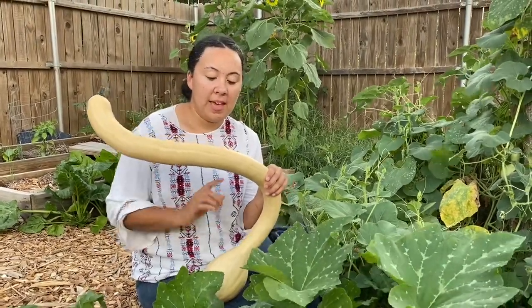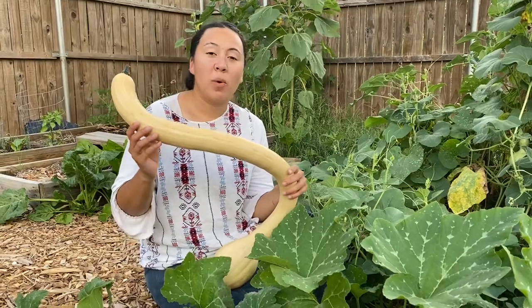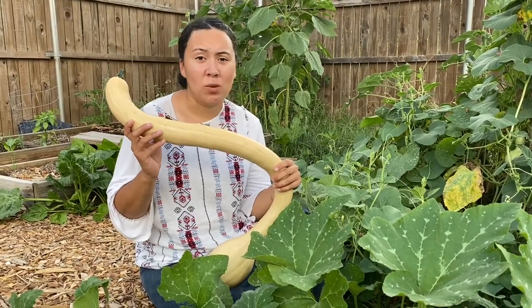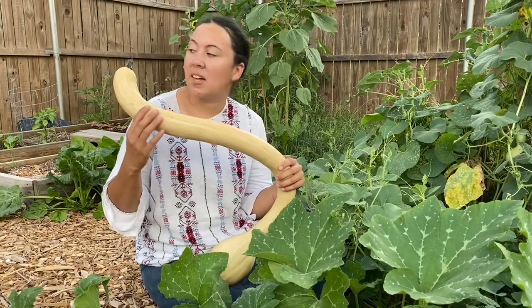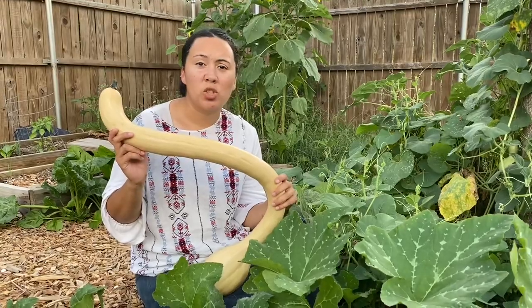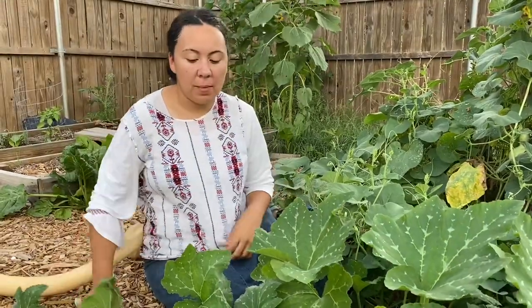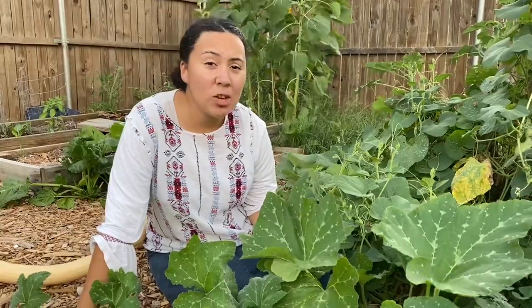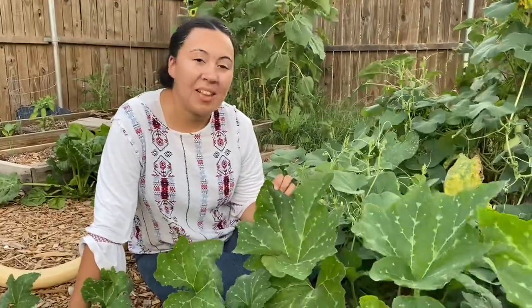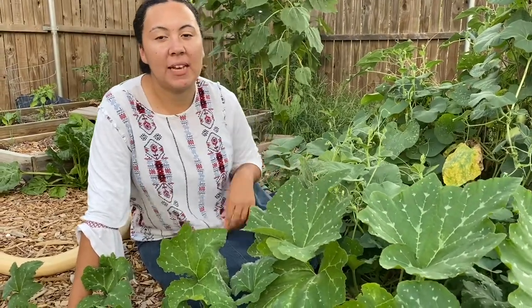One of our favorite ways to use this squash is to dice it and mix it with potatoes to make hash. We've also eaten it roasted and in stews and soups. When it's dark in color and the stem is dry, you can store it just like spaghetti squash or butternut squash all winter long. One of my favorite things about this plant is it's nearly vine borer resistant — the stems are less hollow than other varieties like zucchini and yellow squash.